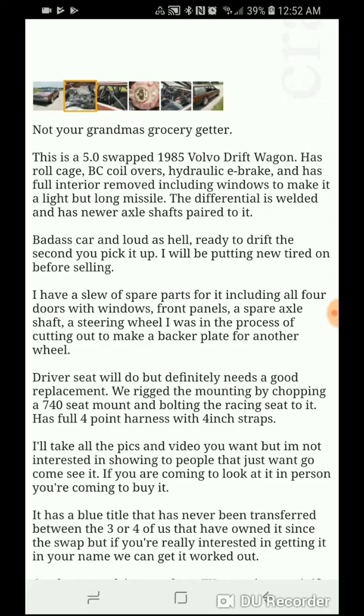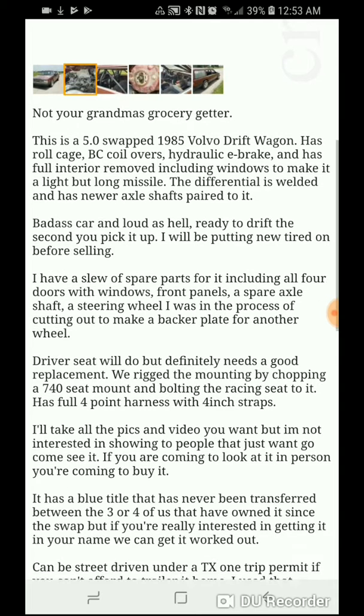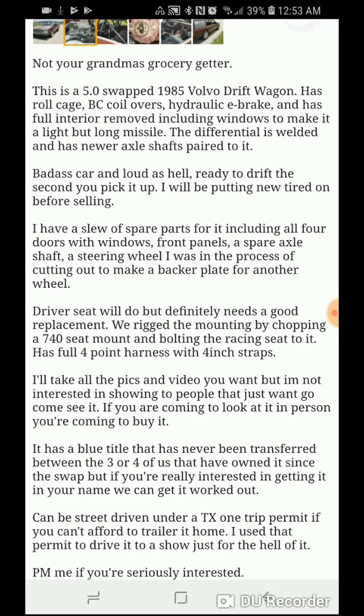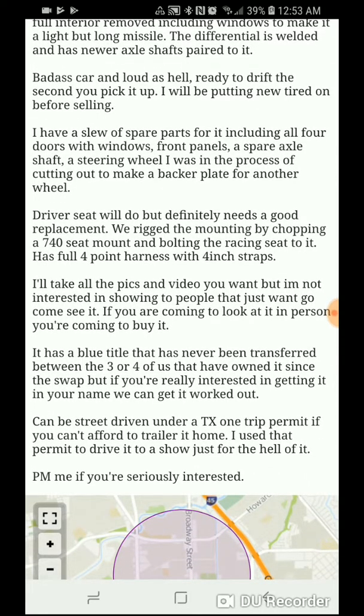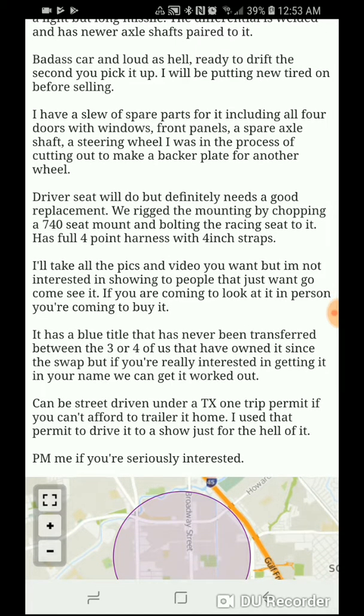5.0 swapped Volvo drift wagon. Royal cage, BC coilovers. Hydraulic e-brake. Full interior removed, including windows, to make it a light but long missile. Welded diff, newer axle. Super loud, ready to drift the second you pick it up. He has a slew of spare parts — sounds like mostly body stuff.